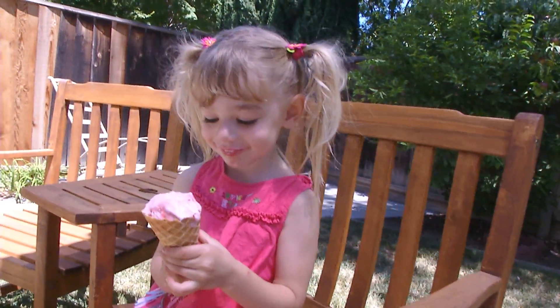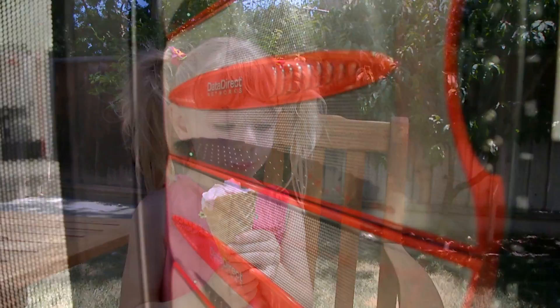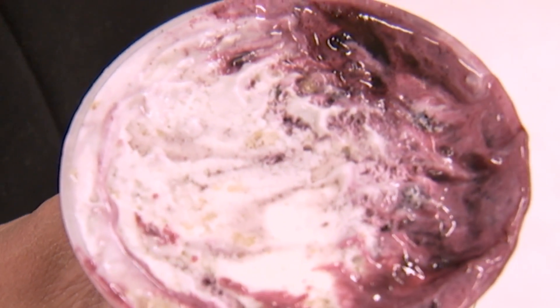Lest you think money and resources are going towards research only about ice cream — fear not. The supercomputer results can also be applied to other everyday items. If we can control the way phase separation occurs for ice cream, we can leverage it into all kinds of other more important technologies as well.